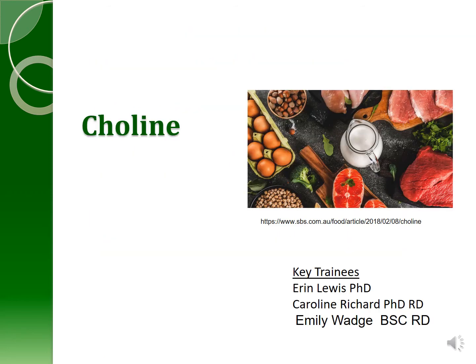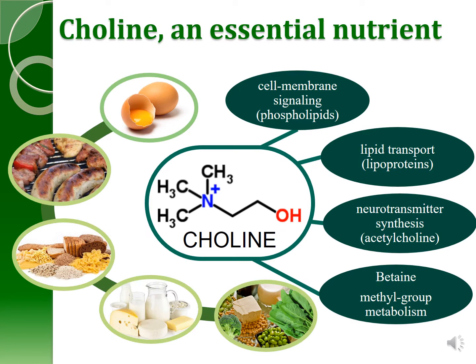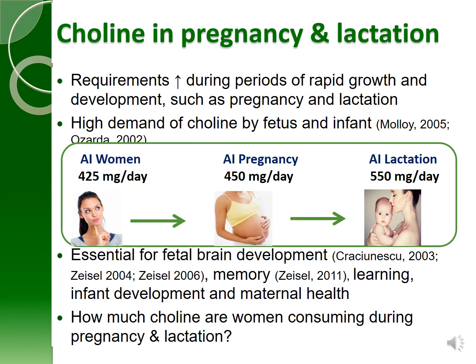Let's talk about dietary choline. Choline is an essential nutrient that comes in many different forms and is quite widespread across our food supply. It's involved in cell membrane signaling, lipid transport, neurotransmitter synthesis, and in the production of the antioxidant betaine. Choline is required in increased amounts during rapid periods of growth and development, such as pregnancy and lactation. It's essential for fetal brain development, memory, learning, infant growth and development, and maternal health.